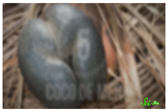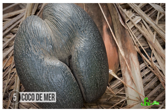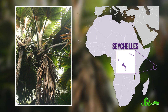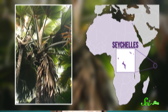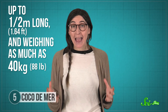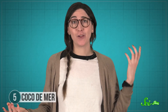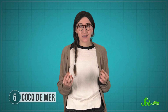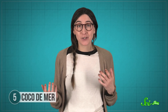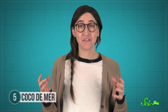On the opposite side of the seed size extreme is the coco de mer, or coconut of the sea, with the largest and heaviest seeds in the plant kingdom. The coco de mer is a species of palm found only in the Seychelles, an archipelago off the east coast of Africa. It's related to the coconut tree you're probably more familiar with, but its fruits are much bigger — up to a half a meter long and weighing as much as 40 kilograms. Definitely not something you want falling on your head. Each fruit usually contains a single huge seed, and it takes six to ten years to ripen. Then, once they drop from the tree, the seeds take another two years to germinate.